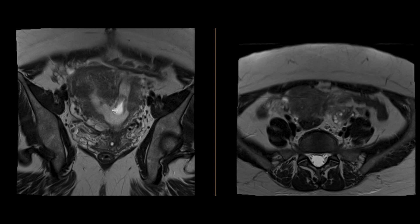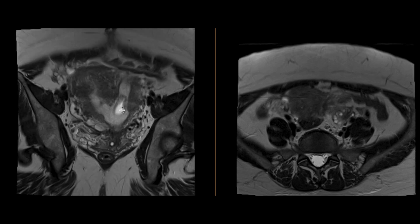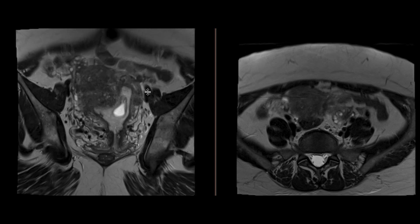Within the uterus, you can see there are two uterine horns, and within the left uterine horn, there's a cystic structure starting from the uterine body and extending upwards into that uterine horn.